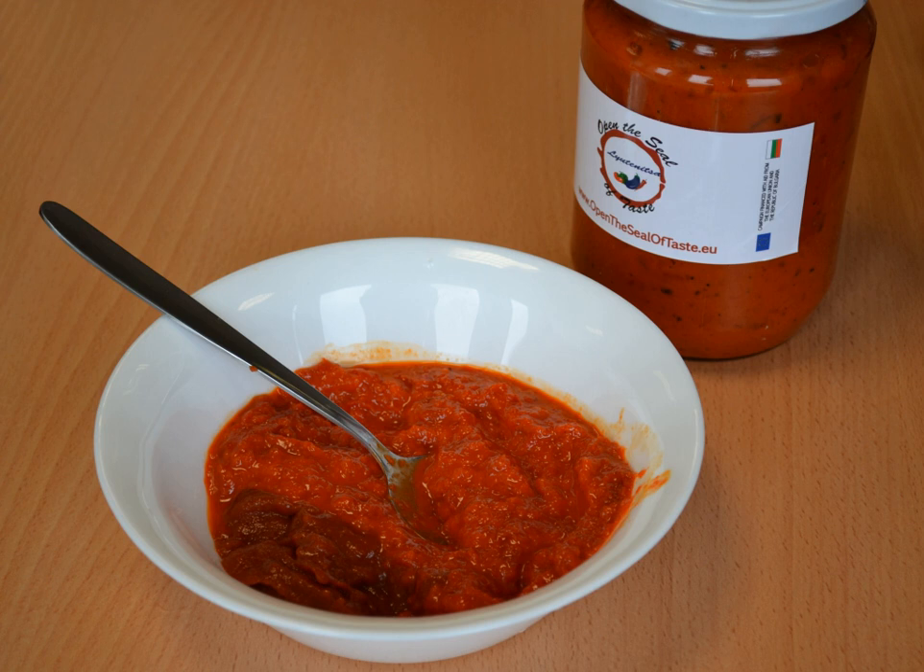In Bulgaria, Ljutenitsa comes in a jar and is often used as a spread on breads. It is also frequently eaten with many meats, meatballs, and kebapcheta. Most households have them all year. In recent years, industrial production of Lutenitsa and Ajvar has flourished, and large-scale production of both relishes has popularized them outside the Balkans.